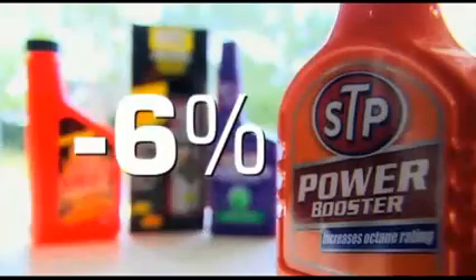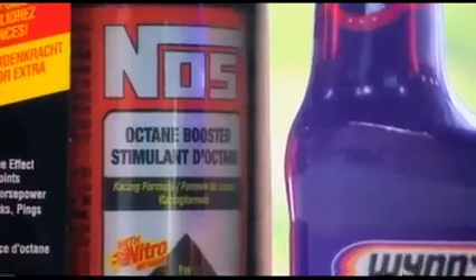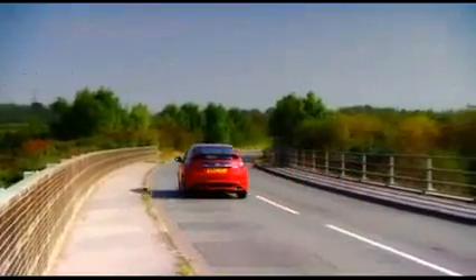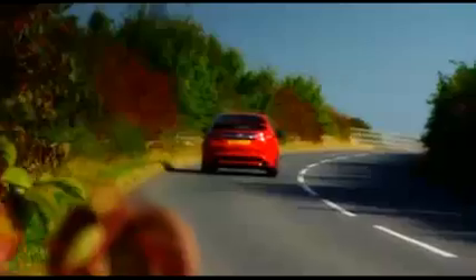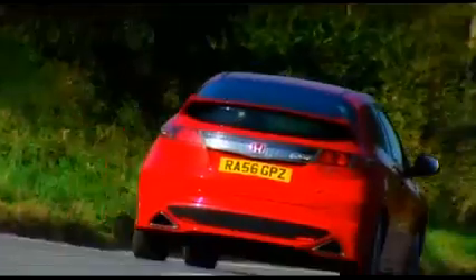STP also showed a six percent drop off at full throttle. We were amazed — in this test at least, it seems you're better off without them. Our experts suggested the products might make improvements to a more performance-oriented engine, so we tried one in our Civic Type R on the way home, but we didn't notice any difference at all. Regular use over a period of time may result in some benefits, but it seems like there really is no such thing as cheap power.